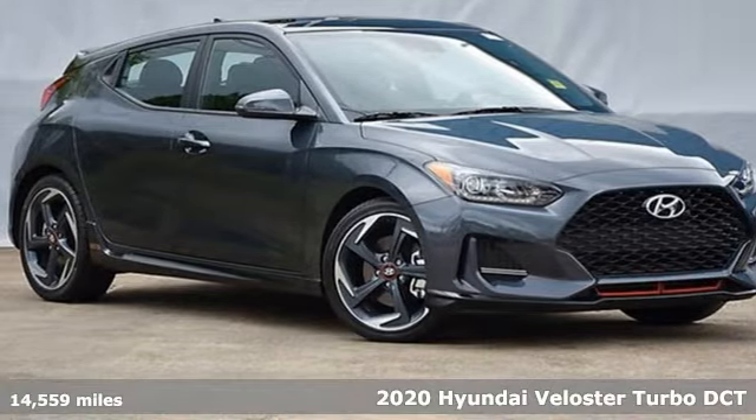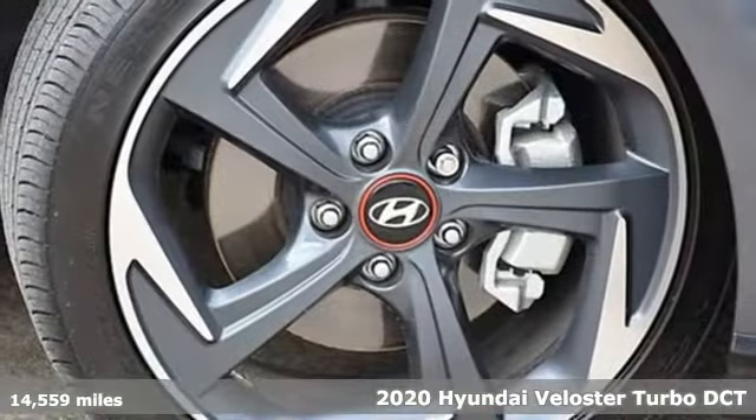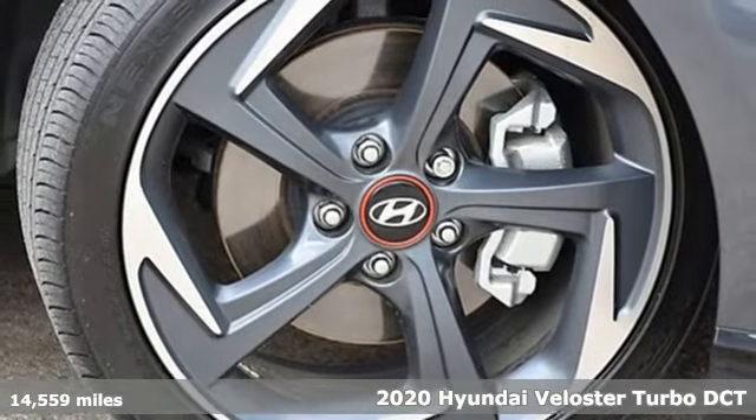Here's a 2020 Hyundai Veloster. Challenging convention to find a better way — it's the Hyundai way.